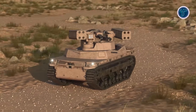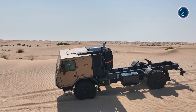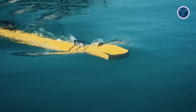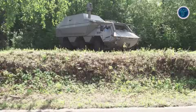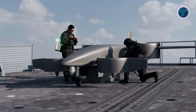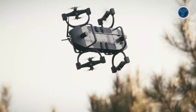Get ready to witness military machines that are on another level. In this video, we explore everything from ultra-heavy combat vehicles and stealthy armoured trucks to autonomous drones and next-gen robotic warriors, each built to dominate the battlefield. These machines combine firepower, precision and advanced AI to push the limits of modern warfare. Prepare to be blown away by military tech that seems straight out of science fiction, but exists today.